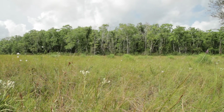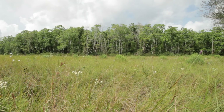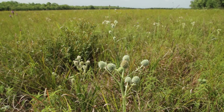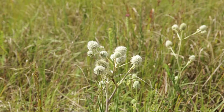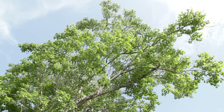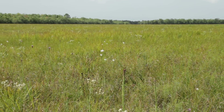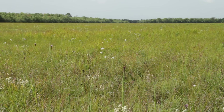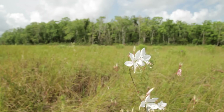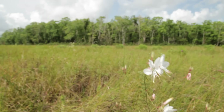As the coastal prairie gets destroyed by tallow tree invasion, at the small scale you're replacing hundreds of species of plants with one species of plant — hundreds of native species with a single exotic species. And on a larger scale, as this happens, you could have local extinction or even extinction of a number of species of plants and insects. And a big part of Texas's natural heritage is gone.